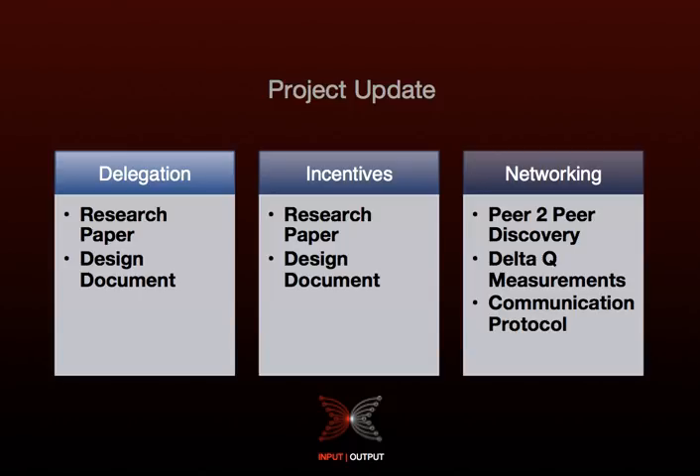There are a number of security, convenience, and reward considerations that we've discussed in length and detailed in the paper. Moving on to the delegation design document, we've been working on specifying and detailing how the scheme proposed in the research paper can be implemented in Cardano. We'll make sure that the design of the delegation is compatible with the envisioned incentives mechanisms. Some of the design areas covered in the design document include handling of stale stake.